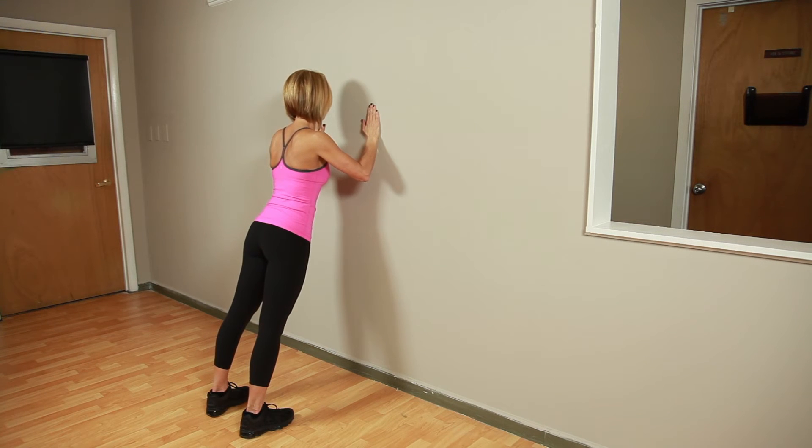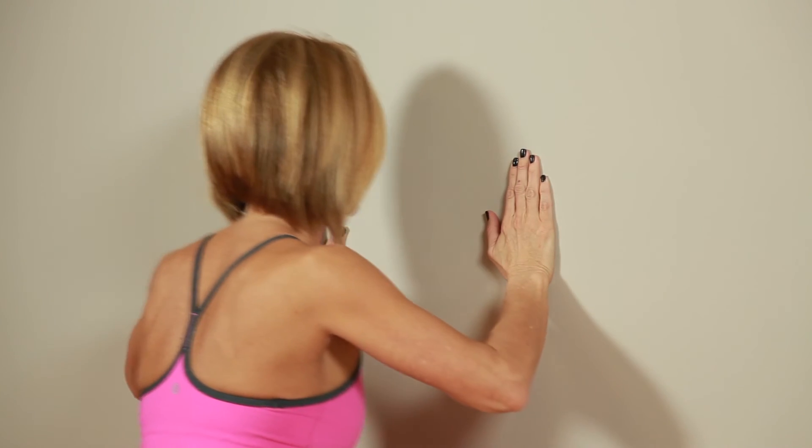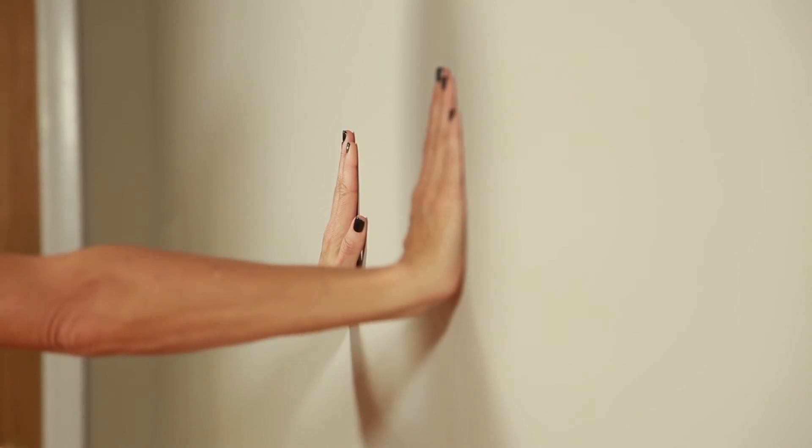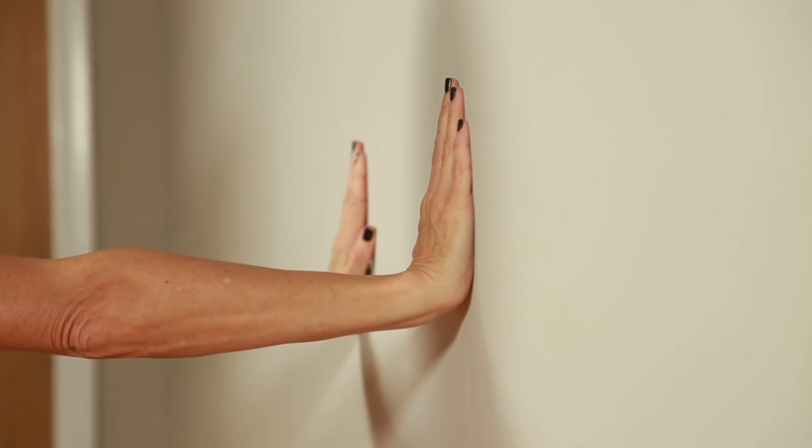Then push yourself to a standing position. Do not move your hands from the wall. Repeat slowly 15 times, exhaling through your mouth as you lean forward and inhaling through your nose as you return to a standing position.